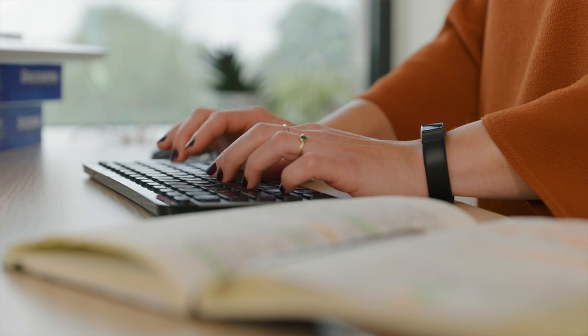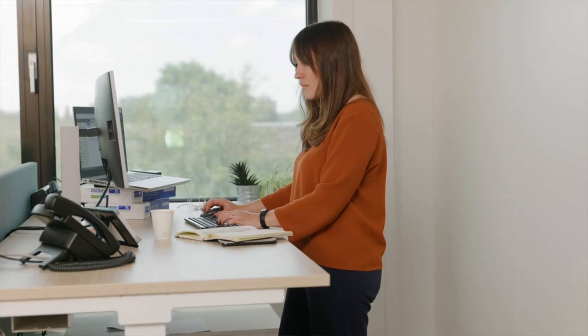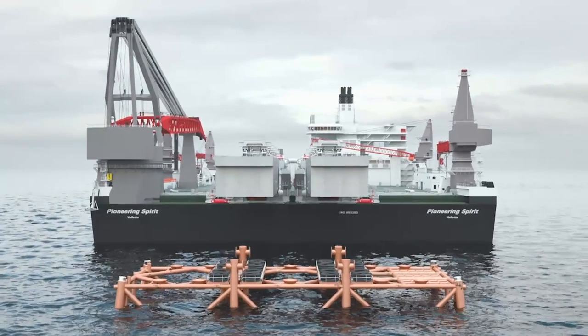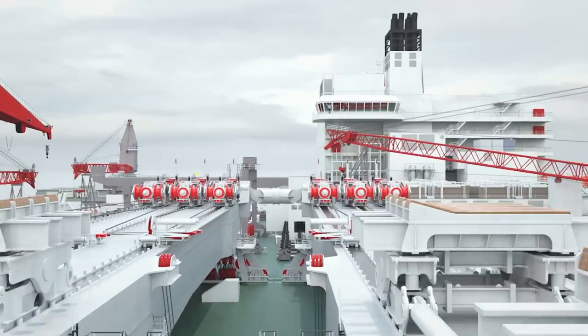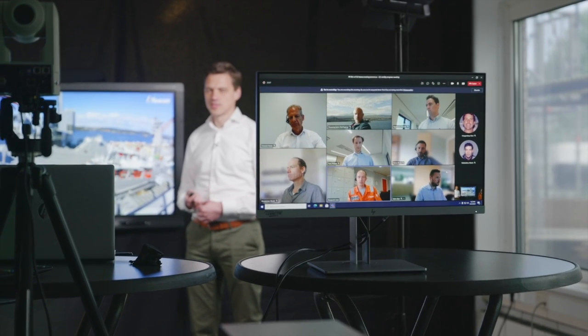We've had a long trajectory from concept design, all the way up to fabrication, installation and commissioning, in which we've simulated a lot of parts of the system. We have a very extensive team that has also worked on previous developments, such as the topside lift system, so there's a lot of experience in the team already. And all the hardware was functioning as intended.